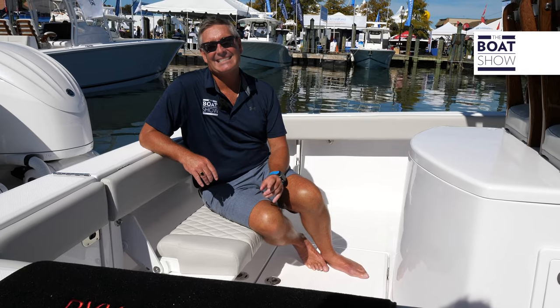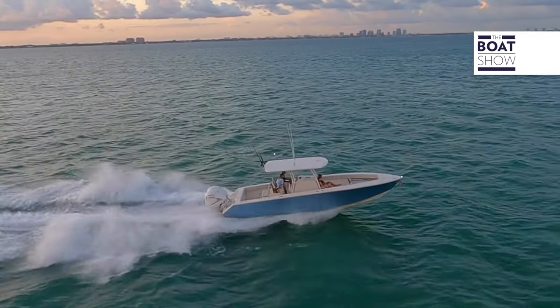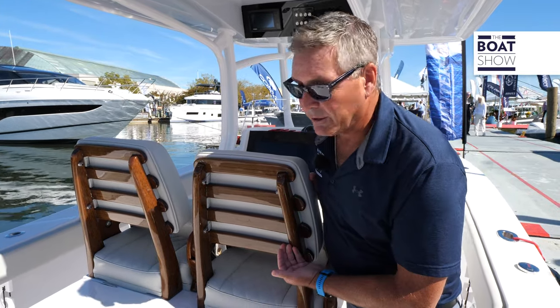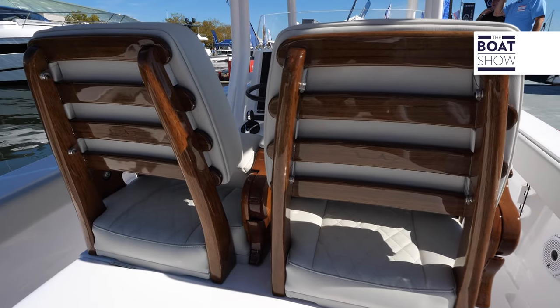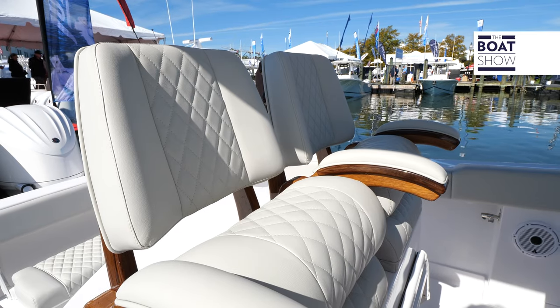This boat is 29 feet 6 inches long and has a beam of 9 foot 4 inches. The fit and finish is on point. Check out the beautiful teak chairs here for both you and the first mate. You can have teak flooring underneath and even add a teak tow rail if you like.